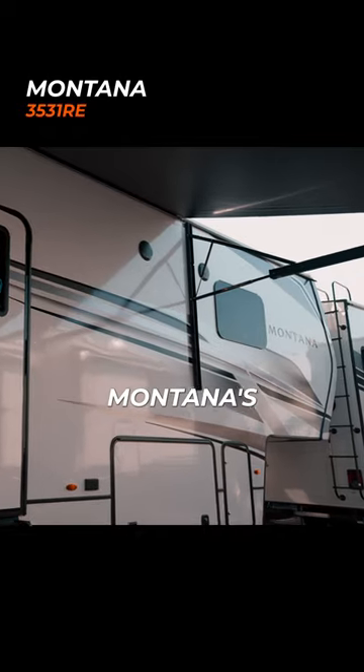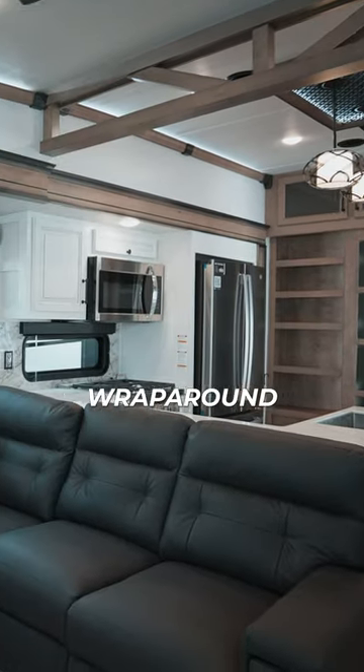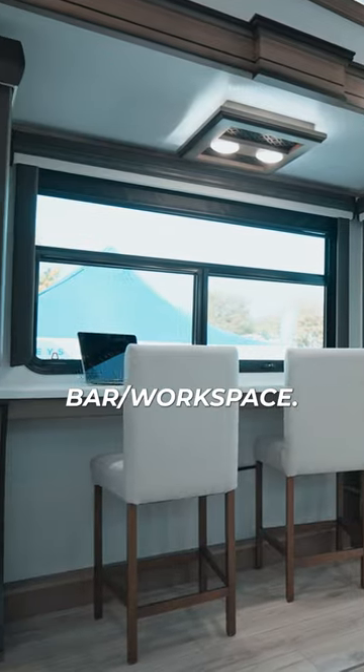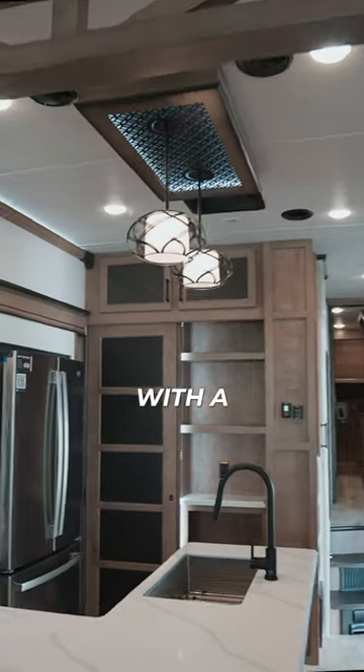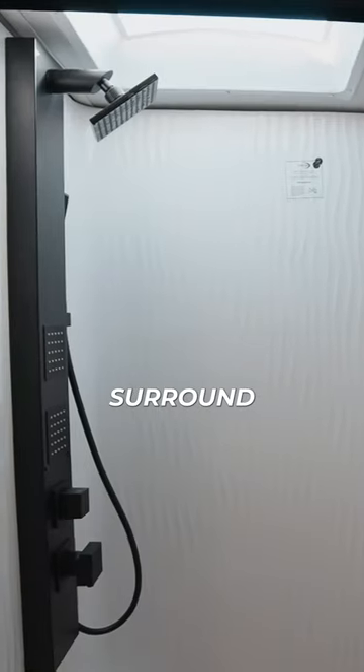Finally, number three: Keystone Montana's all-new 3531RE. Check out the views from the wraparound sectional, hideaway television, and sweet breakfast bar slash workspace. You've got to see the kitchen with a huge pantry, and Montana's new primary bath with floor-to-ceiling surround and rain shower.